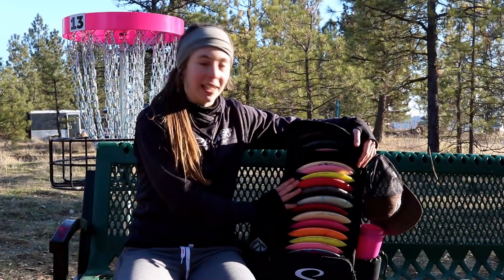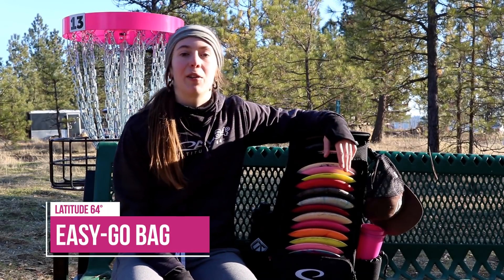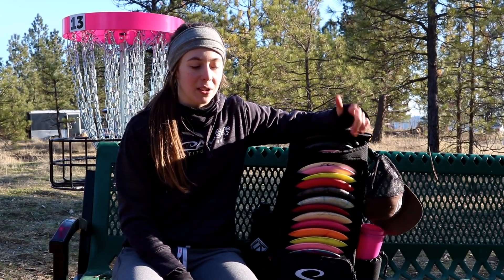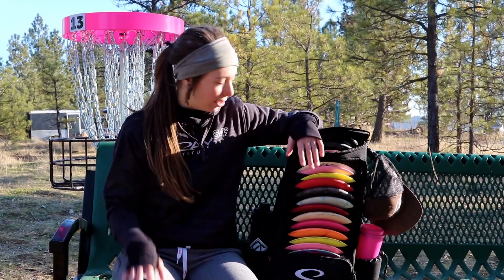I'm here today with my little easy go bag and I'm going to give you a little bit of an in-the-bag from what I was throwing in 2018. Be sure to keep an eye out for the 2019 in-the-bag sometime around the Las Vegas Challenge.